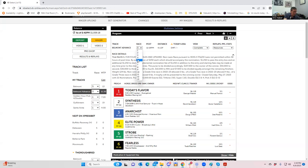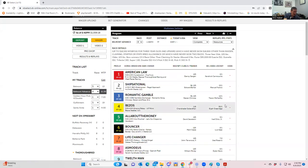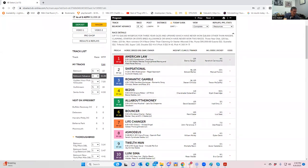Race number four is not that great. I wrote down five horses — the one, the three, the seven, the nine, and the ten — but there's really not a great amount of value, so I'd probably pass this race. If you like something in earlier races and want to hook it up, those are the horses I would use: one, three, seven, nine, ten.